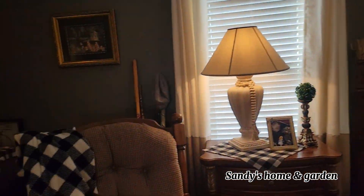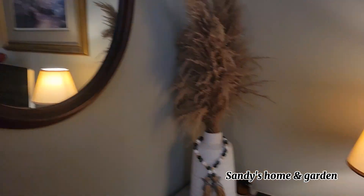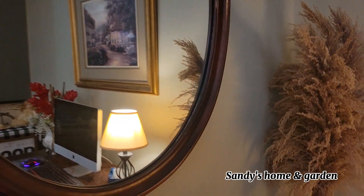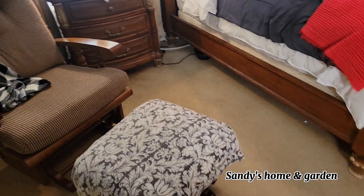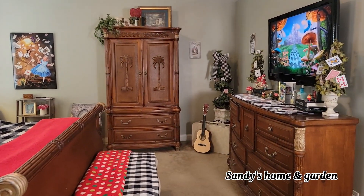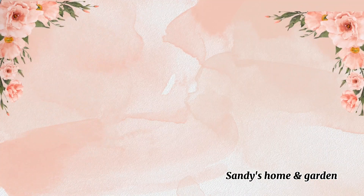I want to thank you all for watching — I think that pretty much wraps up the tour of the Alice in Wonderland master bedroom makeover. Of course there's the mirror — gotta have a mirror in an Alice in Wonderland bedroom! Thank you all for watching, bye bye for now.